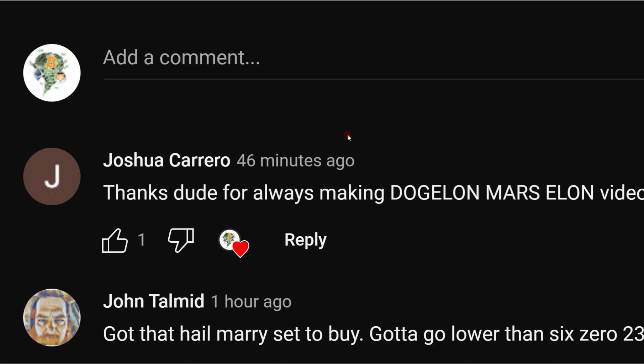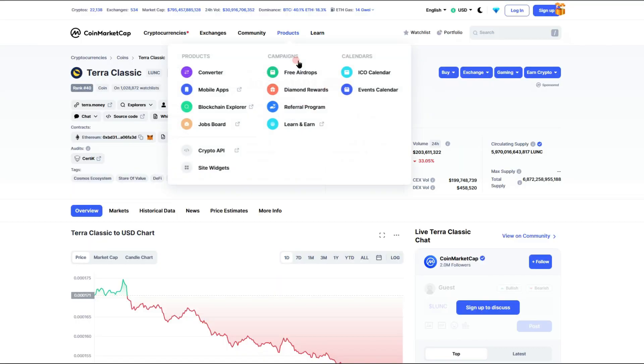I did want to thank a very good subscriber of mine — I'm actually making this video for him. He posted in my comments on my last video asking for a LUNC update, so this one is for you. I want to thank you for being a good subscriber and dedicate this video to you.